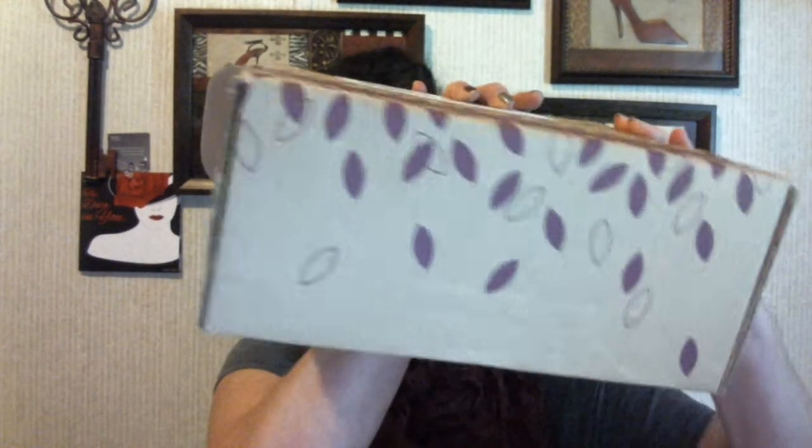Hi again, it's Dina and I'm here with my September Seasons box. Here's what it looks like. And this time they didn't put it in the little brown box — they just put it in the regular box. Usually it comes with a little brown box and a ribbon and bow, but this time they didn't do that.